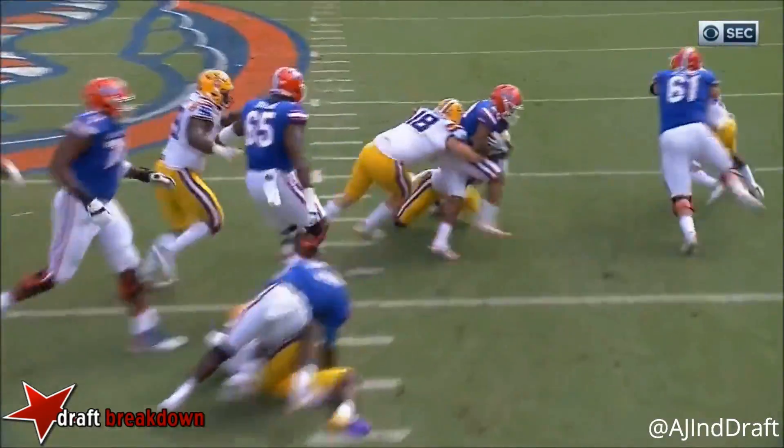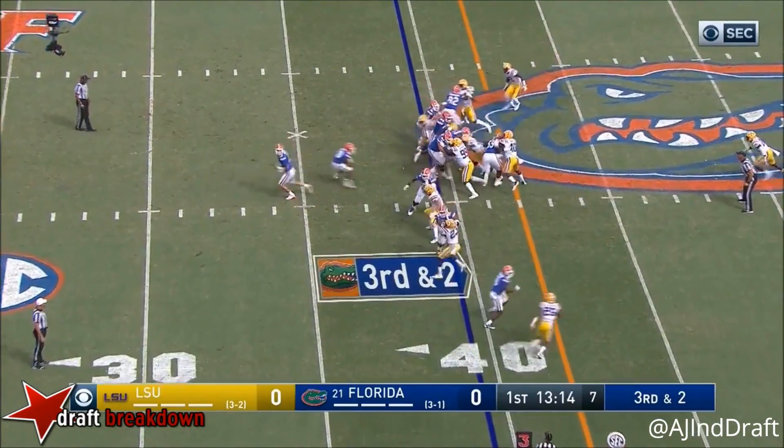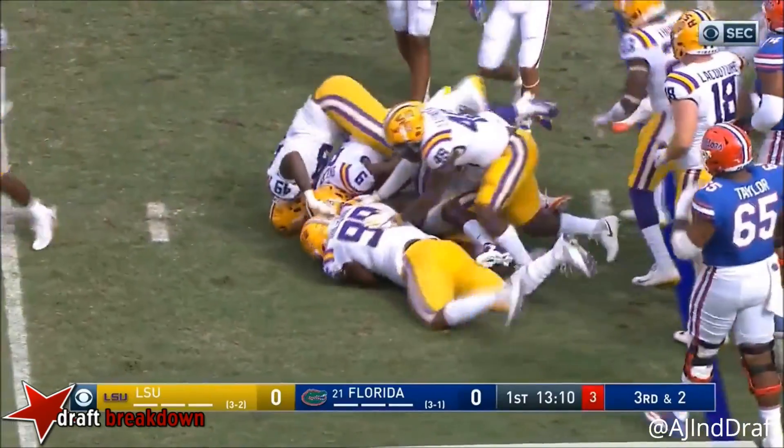Hands it off, comes up, and just at the end of the play got rolled. Behind Franks, gets the carry, and trying to spin his way. He's not going to get there. Devin White.